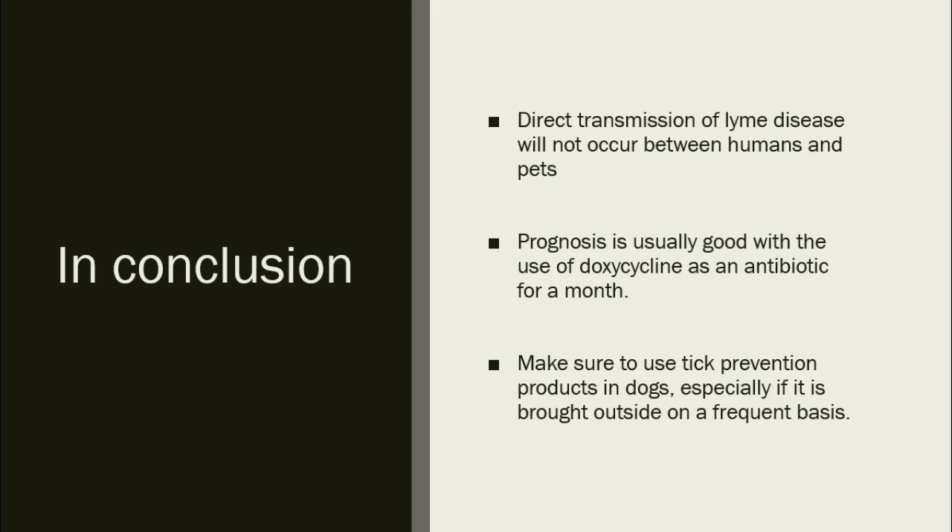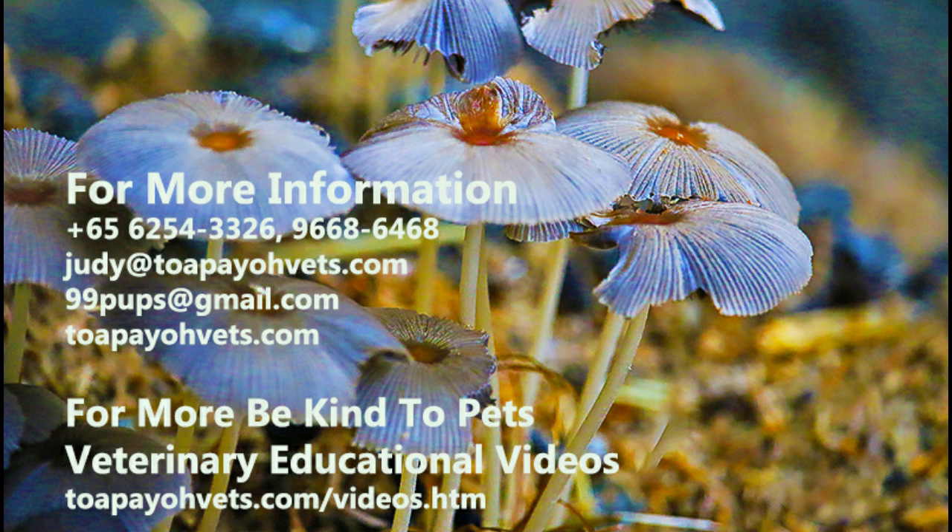In conclusion, direct transmission of Lyme disease will not occur between humans and their pets. Prognosis is usually good with the use of doxycycline as an antibiotic for a month as treatment. Finally, make sure to use tick prevention products in dogs, especially if they are brought outside on a frequent basis. For more information, kindly call into our clinic at Tapio Vets or visit our website at tapiovets.com.